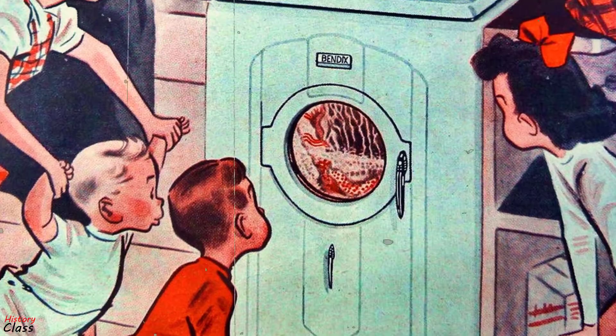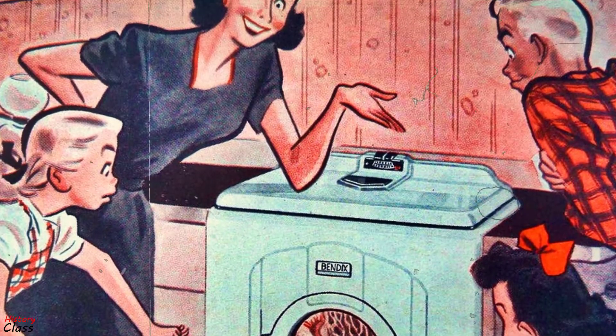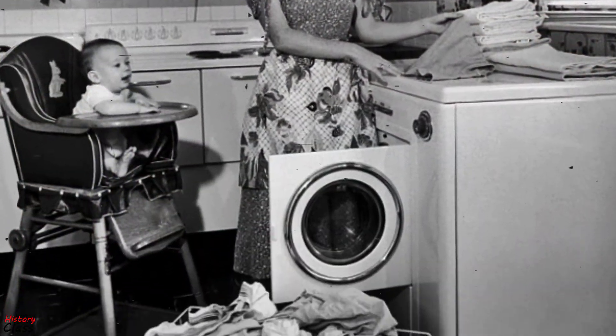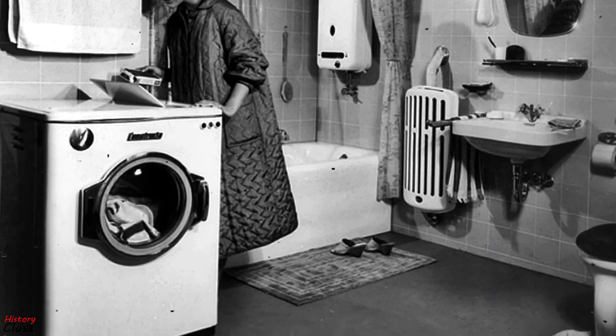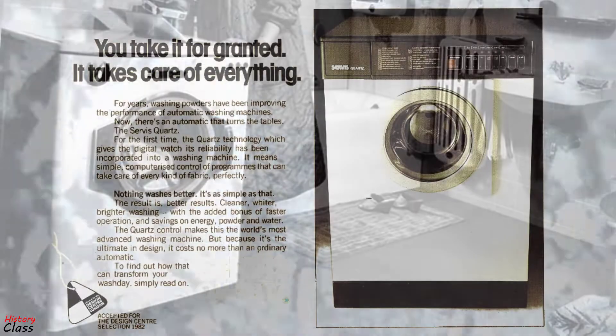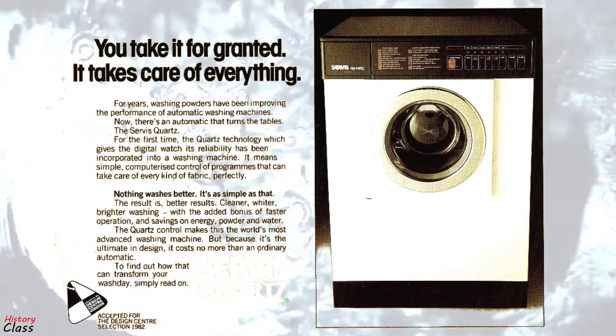Over time, manufacturers of automatic washers have gone to great lengths to reduce cost. For instance, extensive gearboxes are no longer required, since motor speed can be controlled electronically. In 1978, the first microchip-controlled automatic washing machines were produced.